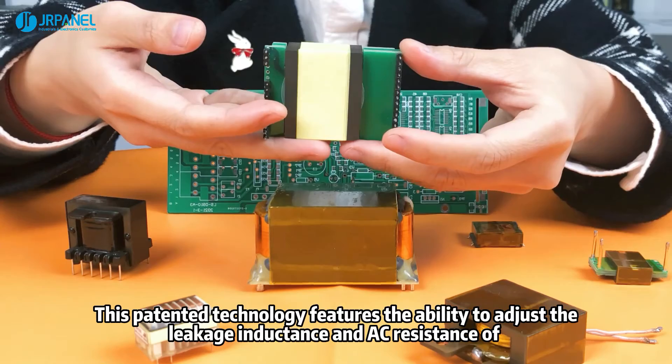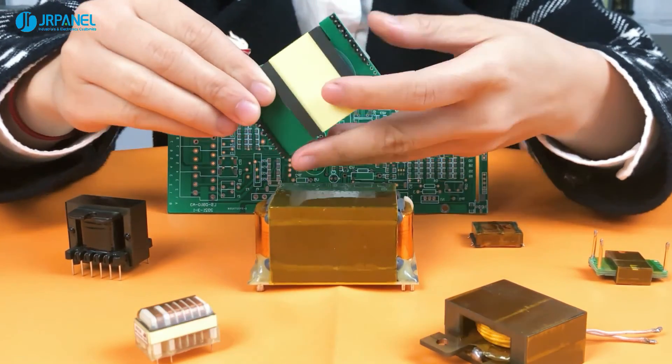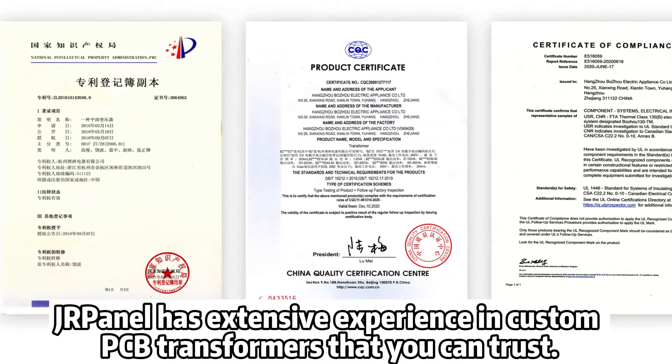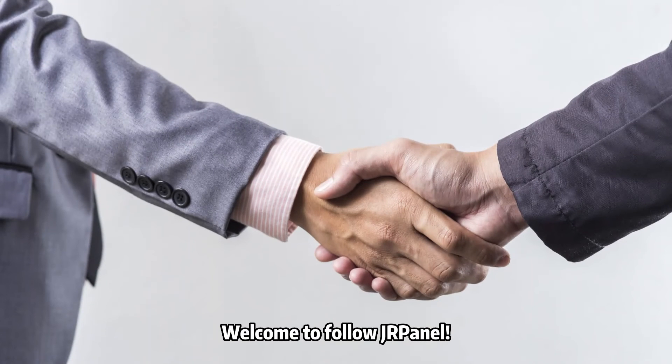This patented technology features the ability to adjust the leakage inductance and AC resistance of the planar transformer to actual requirements. DoorPanel has extensive experience in custom PCB transformers that you can trust. Learn more about transformers — welcome to follow DoorPanel.